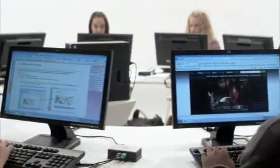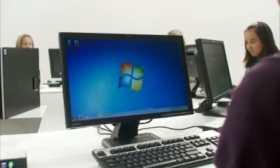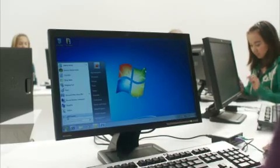Each student has their own rich personal Windows experience, yet it's all powered by a single computer. Easy to install, easy to scale, and a breeze to manage. HP Multi-Seat allows teachers to focus on more important things in the classroom, like teaching.